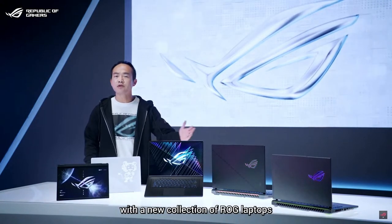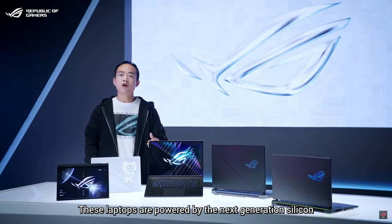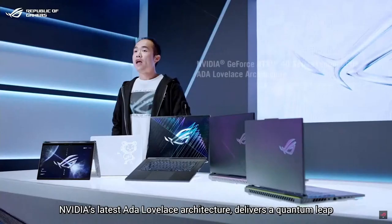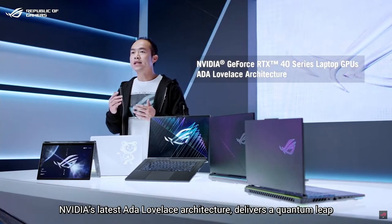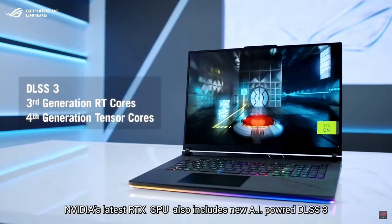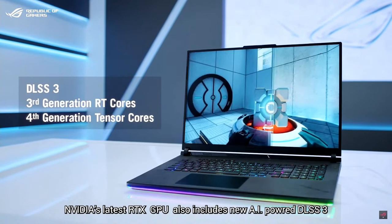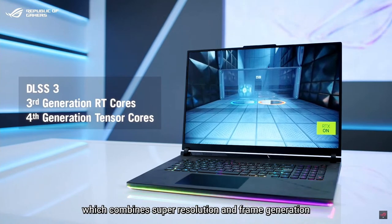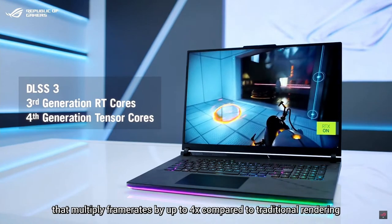Today we are raising the bar again with a new collection of ROG laptops. These laptops are powered by next-generation silicon for absolutely maxed-out gaming performance. NVIDIA's latest Ada Lovelace architecture delivers a quantum leap in computational graphics and ray tracing realism. NVIDIA's latest RTX GPU also includes new AI-powered DLSS 3, which combines super resolution and frame generation to multiply frame rates by up to four times compared to traditional rendering.